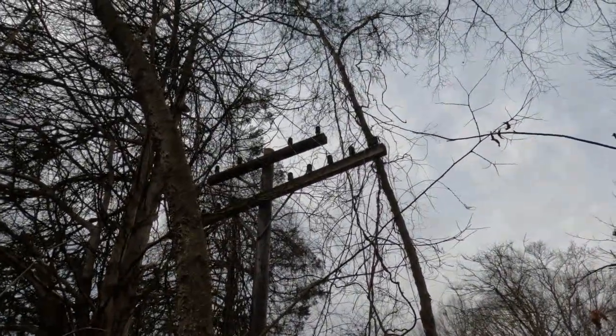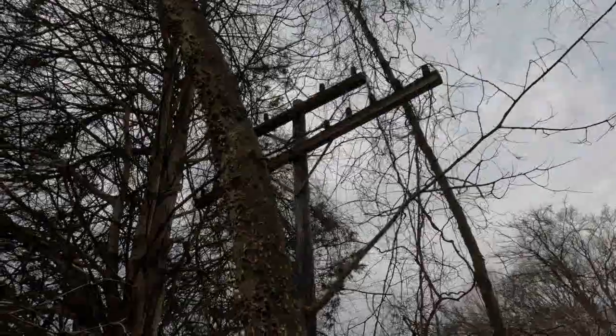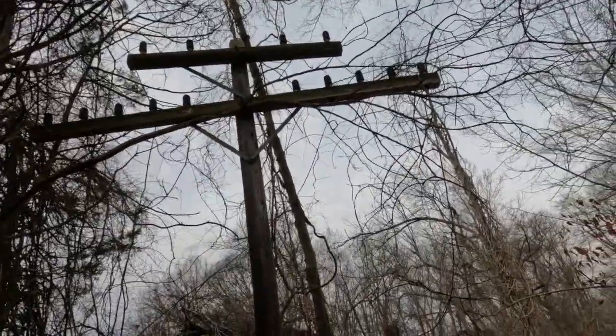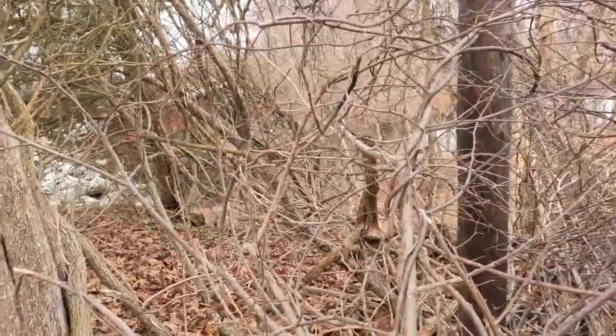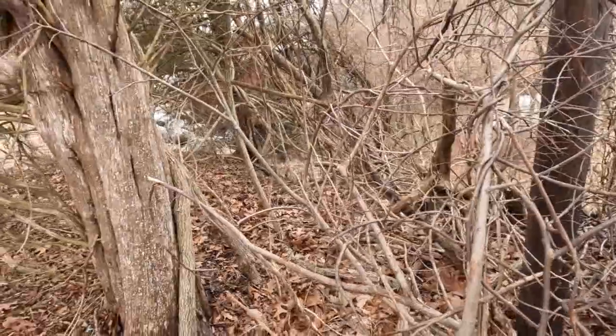Well, you see it? An old telegraph pole, complete with old Hemingway insulators — and still quite a bit of wire on it — right at the juncture of the bridge, just east of the bridge. About 50 feet past the bridge.